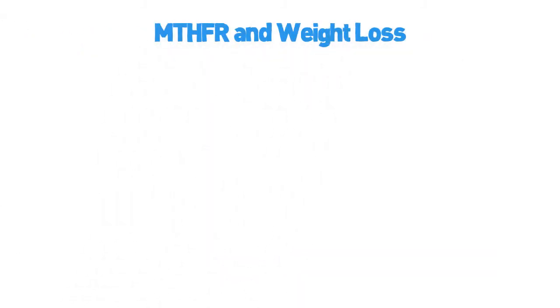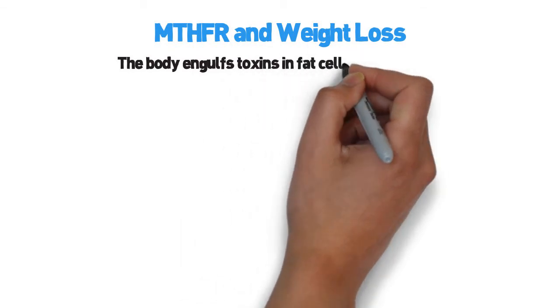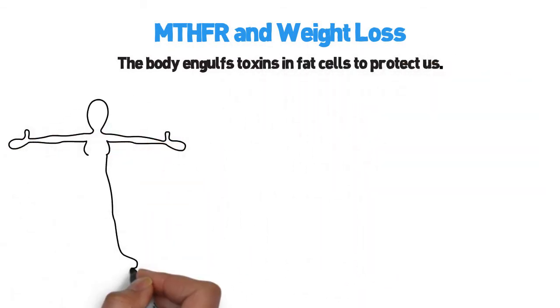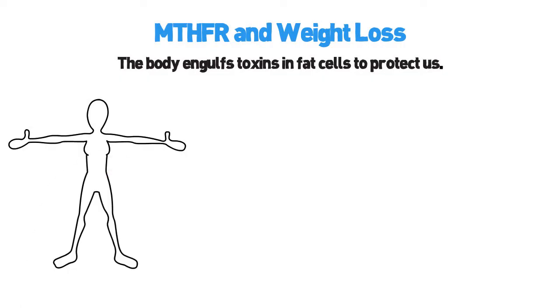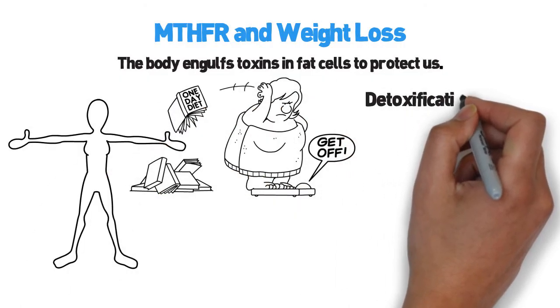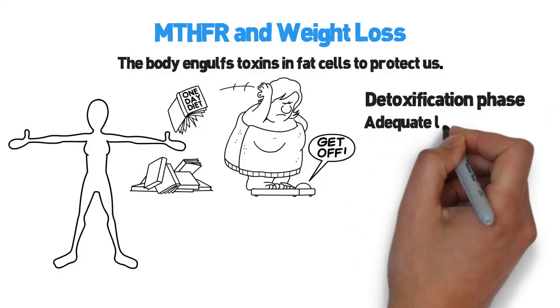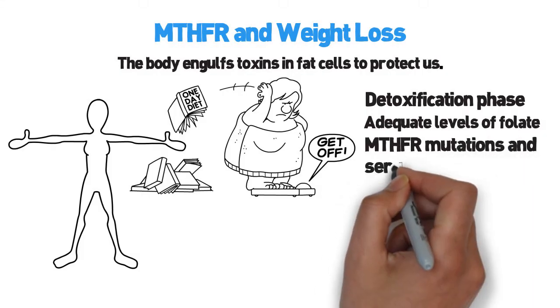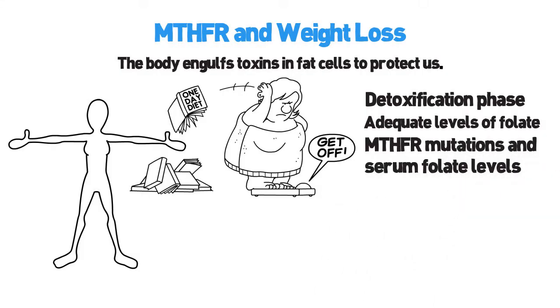MTHFR and weight loss. The body engulfs toxins into fat cells to protect us. As long as there are toxins in the body, there will be a higher need to produce fat cells. Every weight loss program should include a detoxification phase that ensures the recipient has adequate levels of folate by testing for MTHFR mutations and serum folate levels, and supplement with the appropriate amounts of methylfolate if needed.